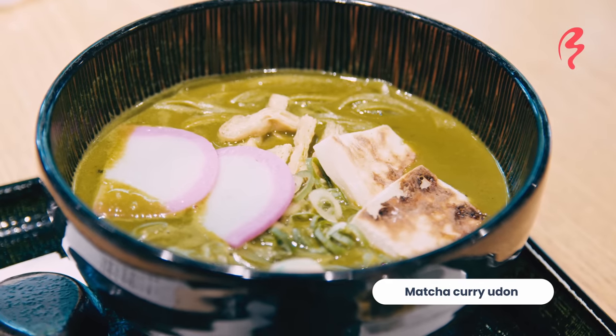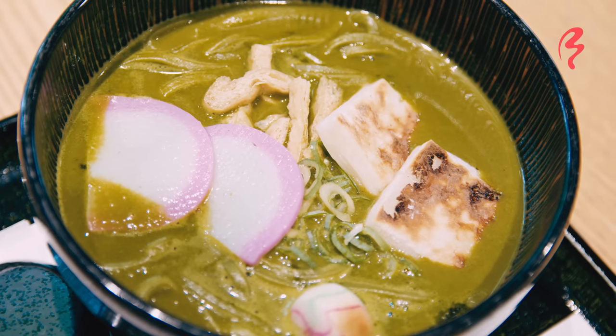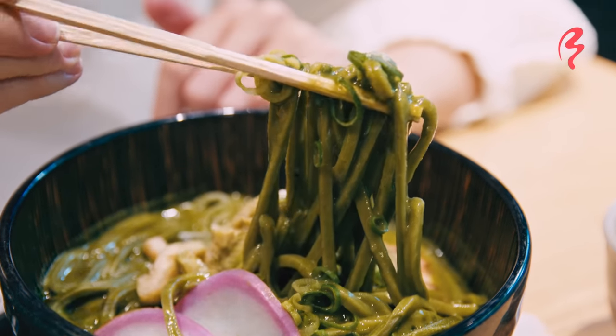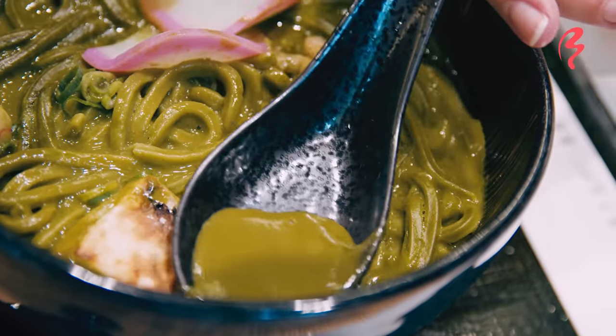So this is a matcha curry udon. This one is really special because the curry soup has been infused with matcha and the udon noodles themselves are also matcha udon — so it's not normal white udon, they're green colored. The noodles look really good, but according to our resident ramen expert Frank, you should always start with the soup.